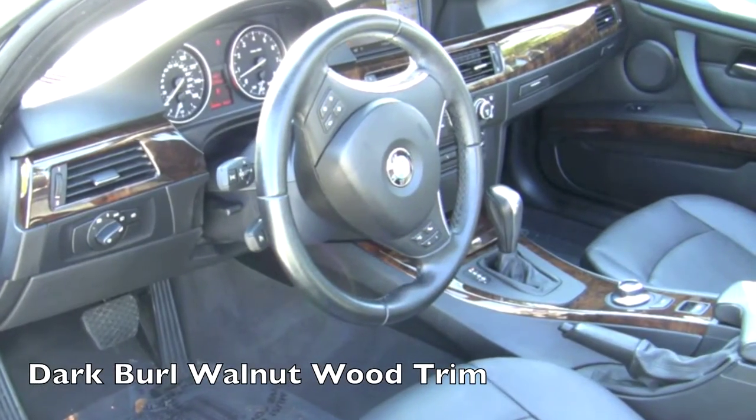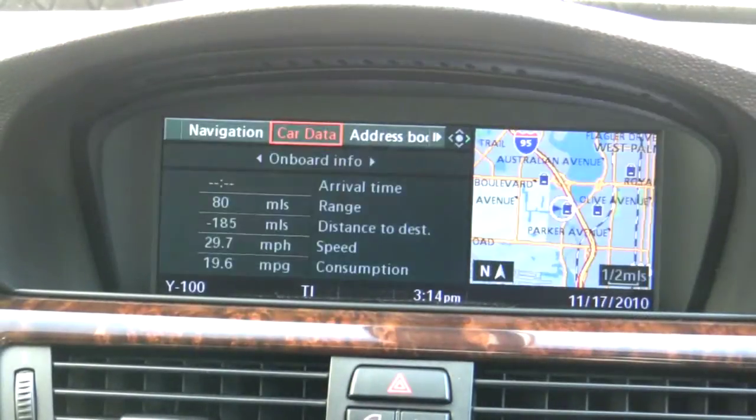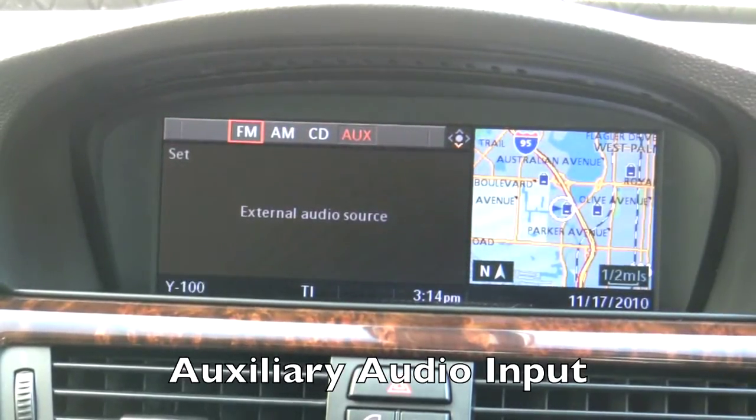The black interior is complemented by dark burl walnut wood trim. Through the iDrive system, you can control the DVD-based navigation system and listen to a fantastic audio system, which includes an auxiliary input for your portable media player.